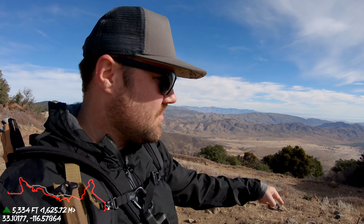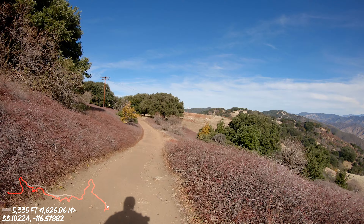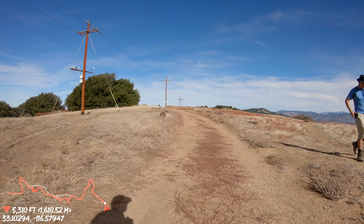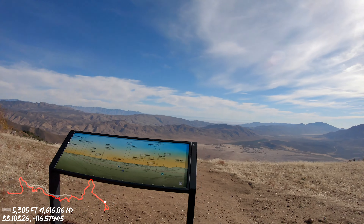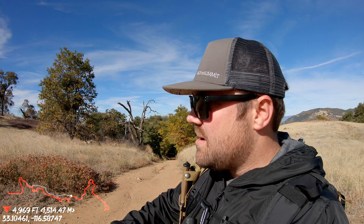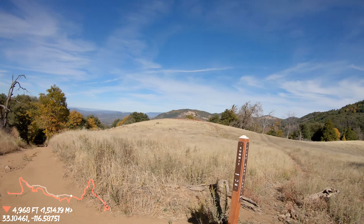Looking at trail markers right here. If you've been following along, we've already gone to the top of Vulcan Mountain and made our way back down. If I were to go over this way it would be back to the Five Oaks Trail, but instead we're now going to check out Vulcan Trail. We're going to go down Vulcan Trail — let's see what that looks like.